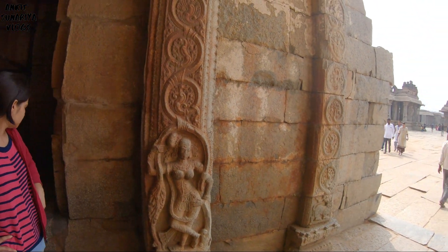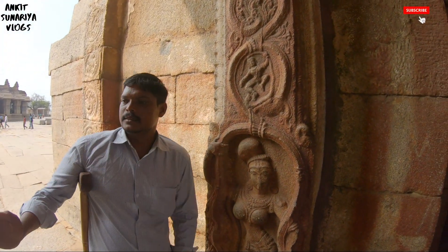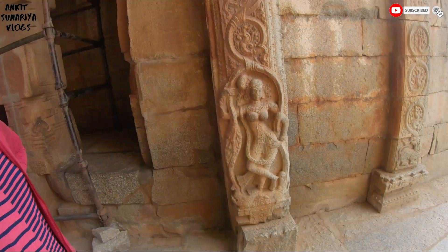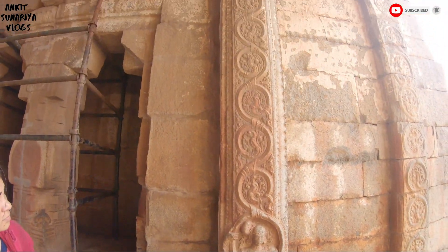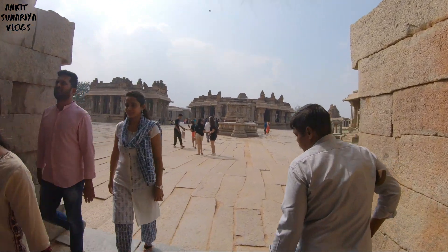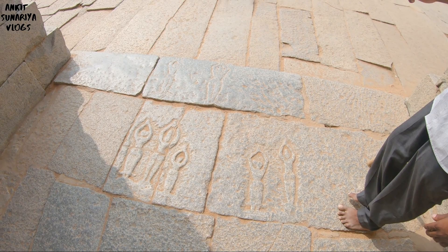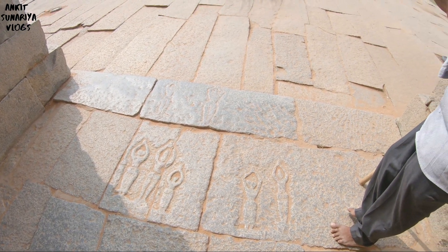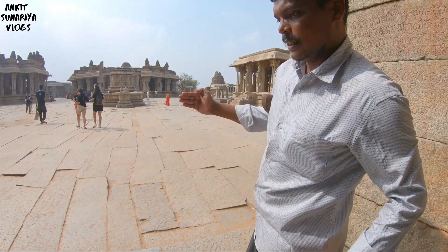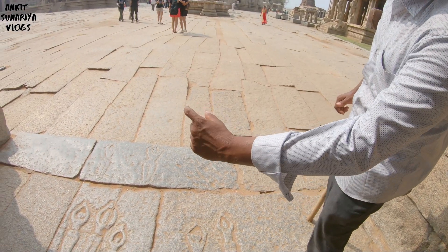Depending on the hair style, sir — the hair style on the upper right side is different. The single stone pillar is 16 feet tall. There may have been other kings who used these houses.